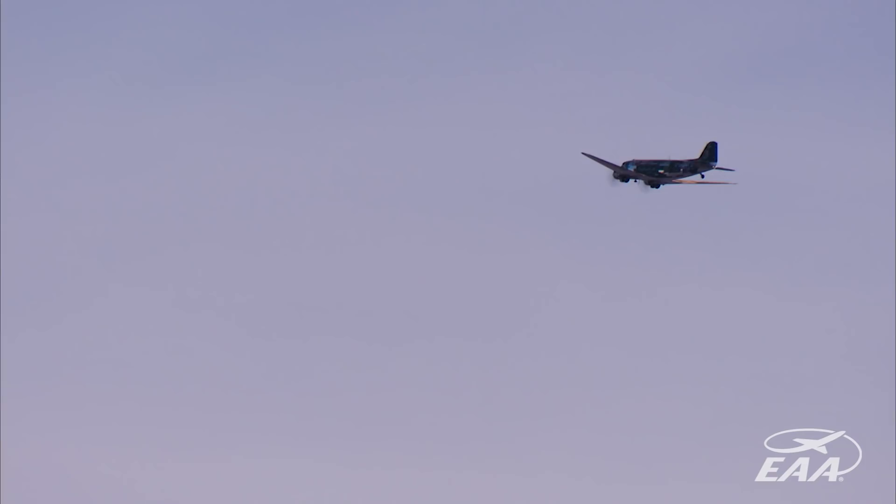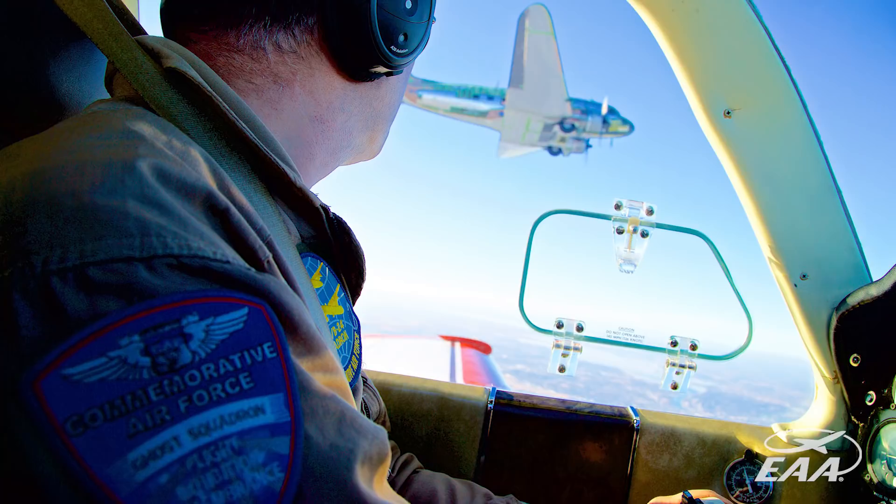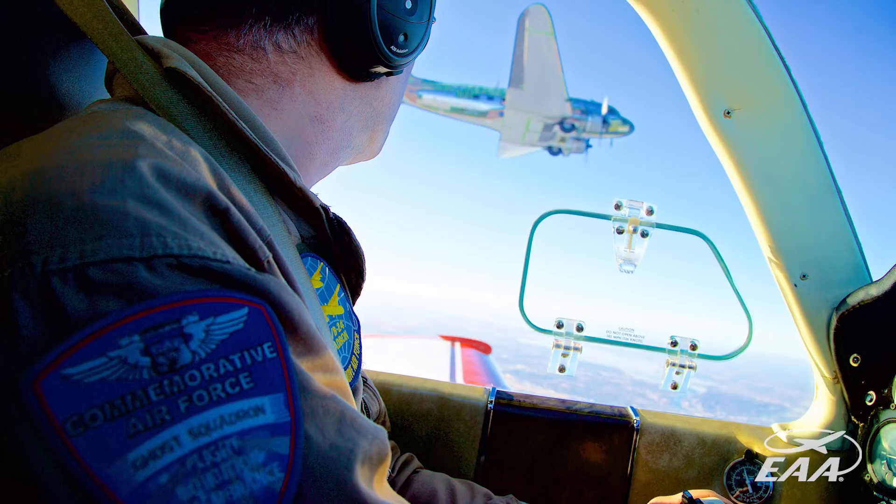It helped us understand that this airplane was so much more than just the airplane that led the D-Day invasion. It participated in all the major allied airborne operations in Europe after Overlord.